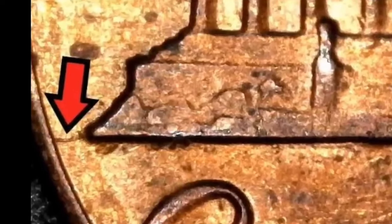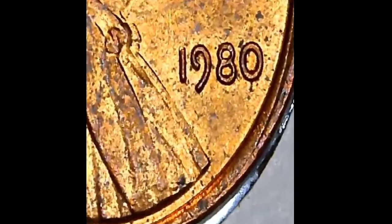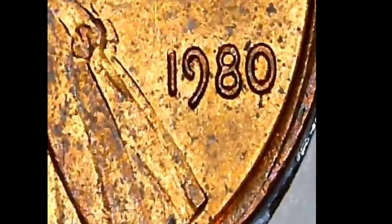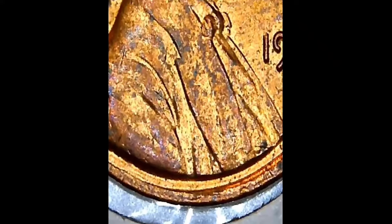Immediately above the image of the memorial is the Latin motto 'E Pluribus Unum,' presented over two lines — meaning 'from the many, one,' referring to the union of states creating the USA. Above it, following the curve of the coin, is the full name of the country, and following the curve of the lower edge is the denomination written in full as 'One Cent.'